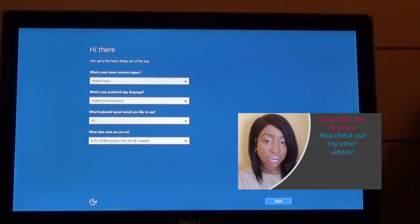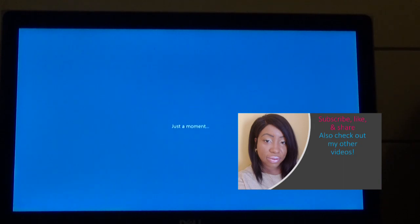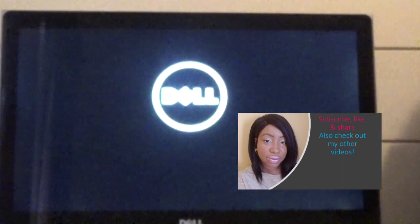Hey, what's up? Thanks for checking out this video. Today I am going to show you how I was able to bypass the Hi There screen.